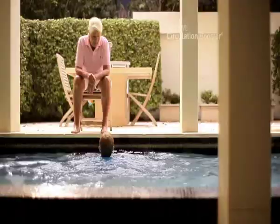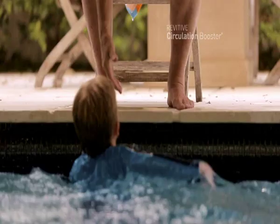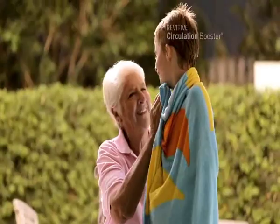Do you suffer from poor leg circulation, tired aching legs or swollen feet and ankles? Like me, my friends are now using the Revitive Circulation Booster. Just 30 minutes a day has really helped us and it could help you.